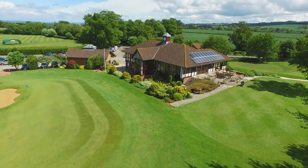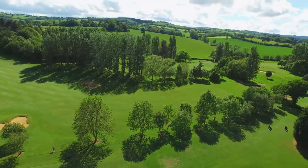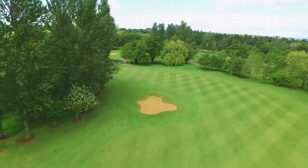Enmore Park Golf Club is a true hidden gem. We are located in England's first area of outstanding natural beauty at the foot of the rolling Quantock Hills, just three miles west of Bridgewater in Somerset.